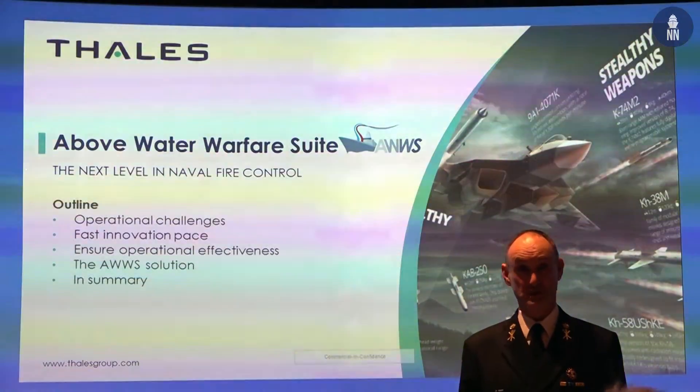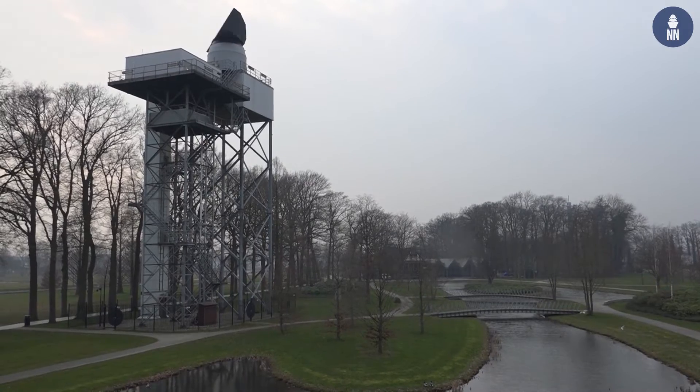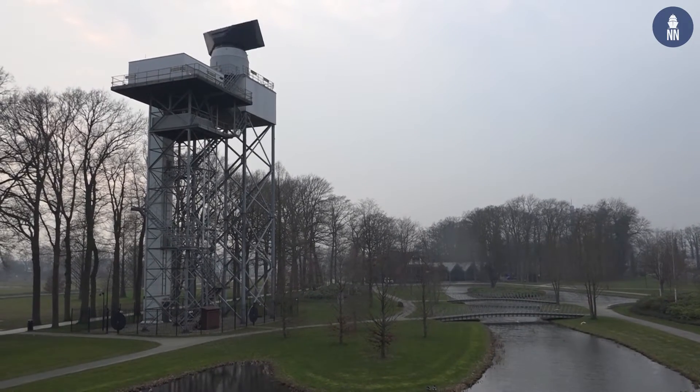Welcome to Hengelo in the Netherlands. Today we're visiting Thales to get an exclusive insight into some of their latest technologies such as AWWS, the XS suite of radars, as well as some of their latest developments with their sensor systems and the latest news with the tactical combat management systems.